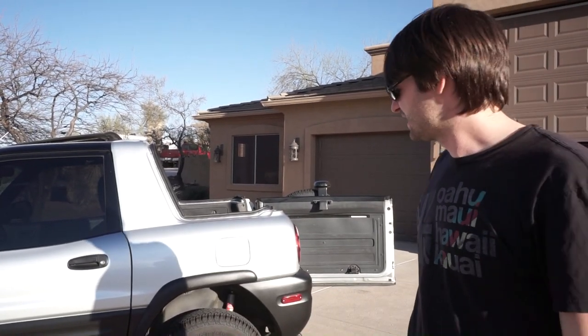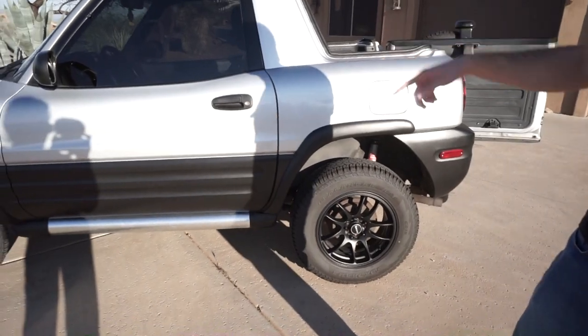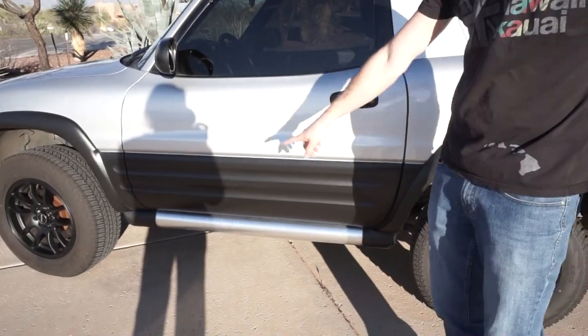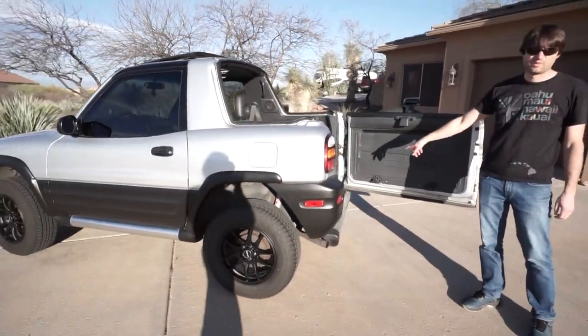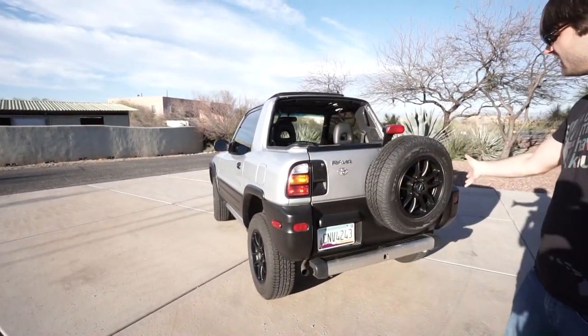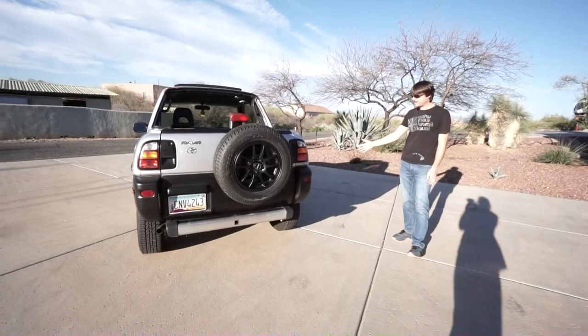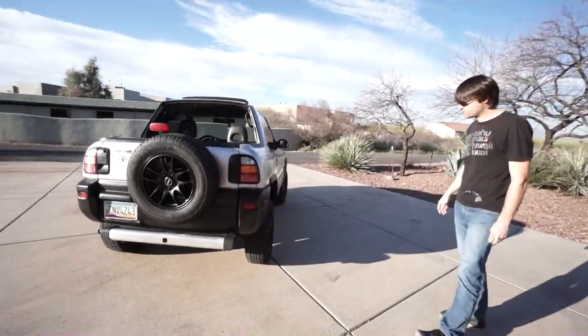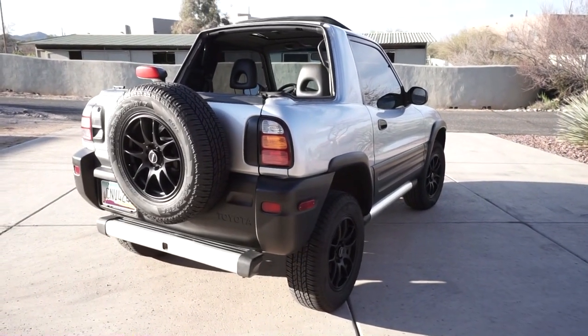This car comes with a number of unique factory options: it has fender flares front and rear, which were a rare option, decorative side sills, and the factory trailer hitch step bumper in the rear. All of them have the rear-mounted spare tire. We've also added aftermarket 16-inch wheels and all-terrain style tires, and tinted the windows, giving it a more modern, updated look.